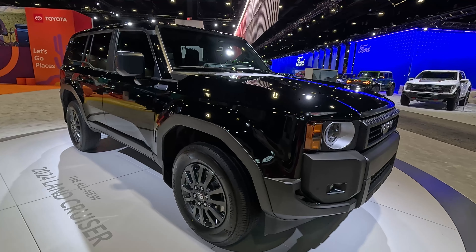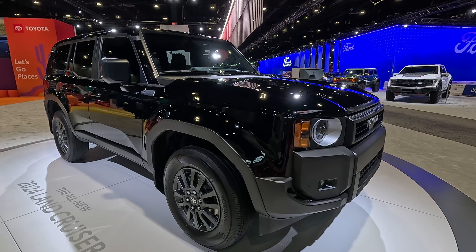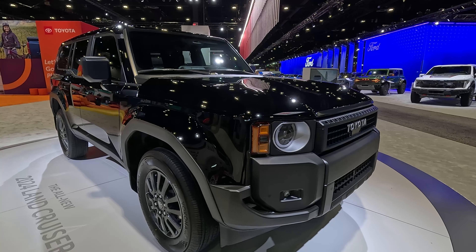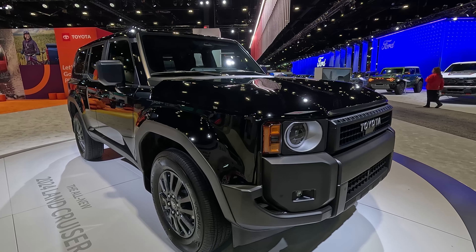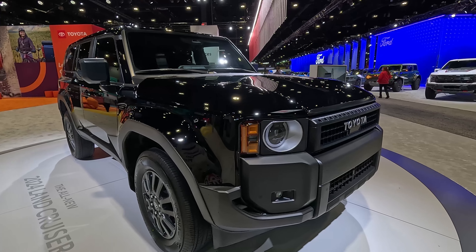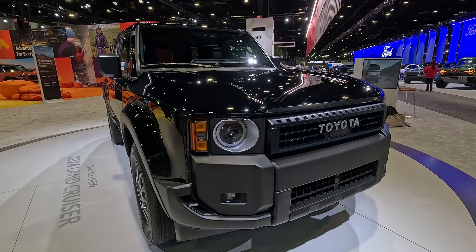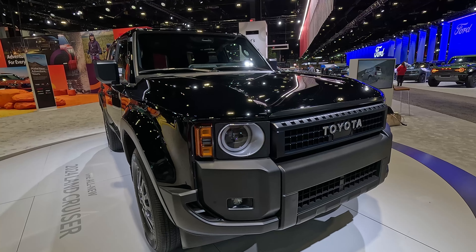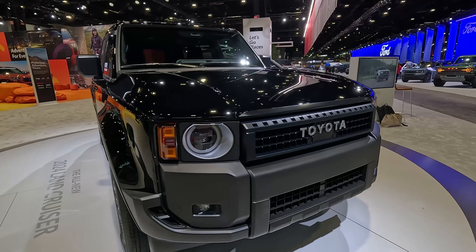There are three different trims available. The base model is the 1958, then there is the Land Cruiser and the Land Cruiser First Edition — that's a one model year only option. This is on the exact same platform as the Lexus GX, which I showed you from the Houston Auto Show. It shares the same 112-inch wheelbase and has better off-road dimensions than the Lexus. The approach angle is 31 degrees versus the GX's 26, the breakover is 25 degrees versus the GX's 23, and the departure is a little worse at 22 degrees versus the GX's 23.